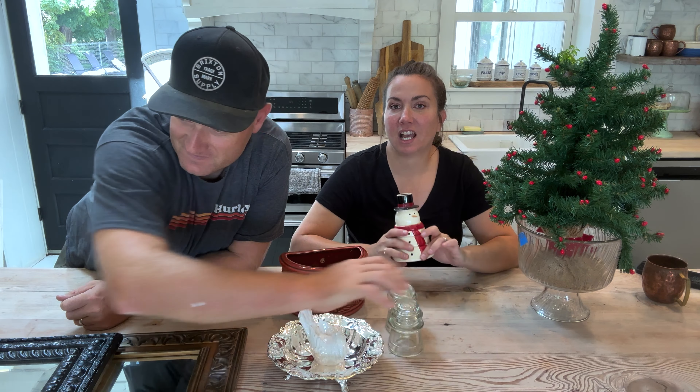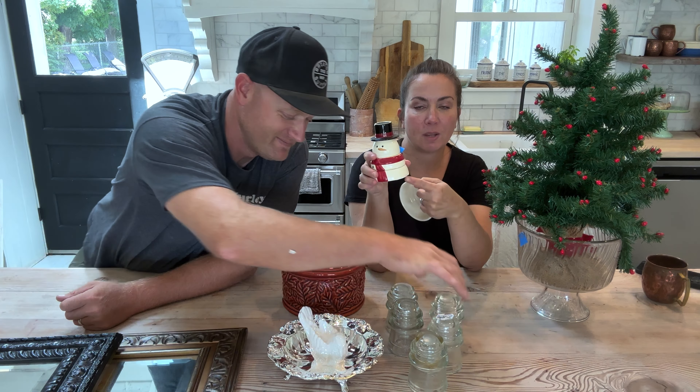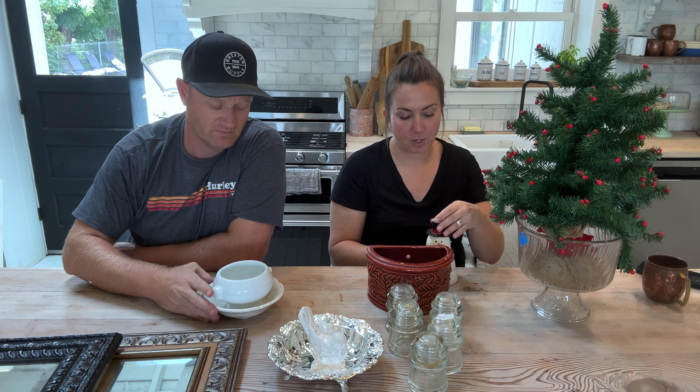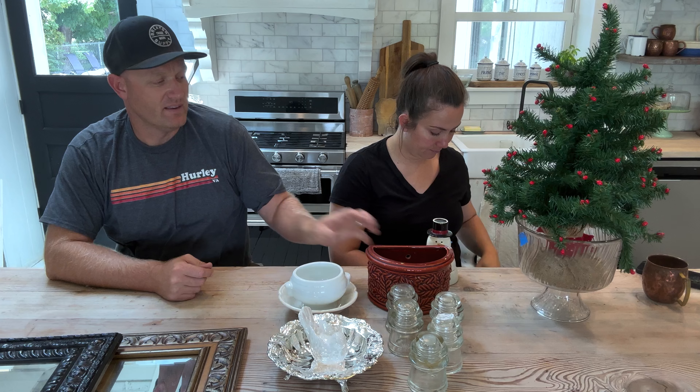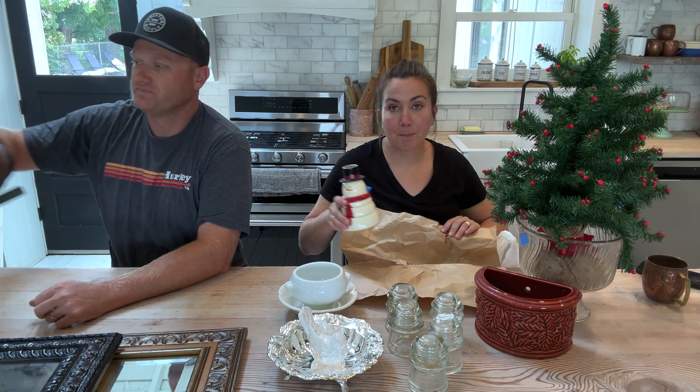We have this really cute snowman set — they are measuring cups when you pull them apart. There is a chip on this one. I saw these for about $30, so with the chip I priced this one at $16.95 for the entire set. It goes from a cup all the way to an eighth cup in his cute little snowman hat. It's unfortunate that it has a little chip, but it can still live a full and happy life.